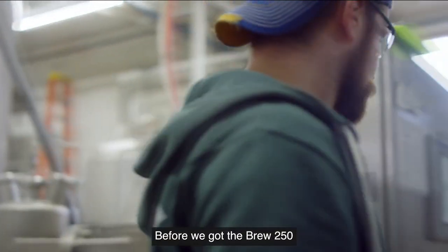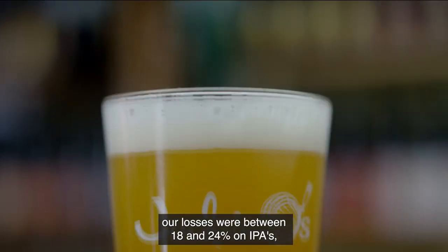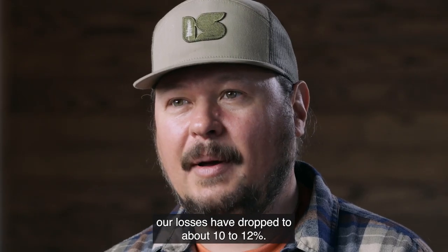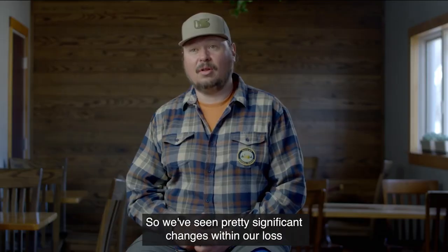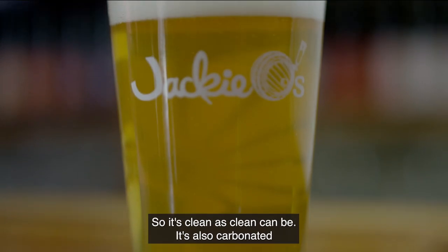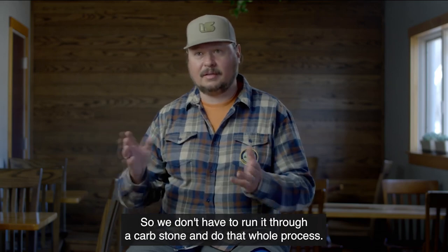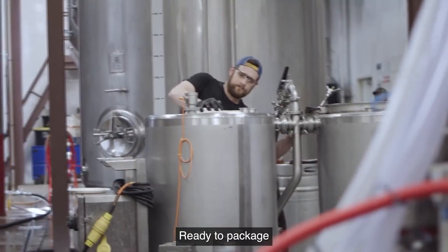Before we got the Brew 250, our losses were between 18 and 24% on IPAs — a majority of what we do back here. Since we've gotten the Brew 250 on site, our losses have dropped to about 10 to 12%. So we've seen pretty significant changes within our loss. When that product hits the bright tank, it's been centrifuged, so it's clean as clean can be. It's also carbonated, so we don't have to run it through a carb stone and do that whole process. It's basically 97% of the way there, ready to package.